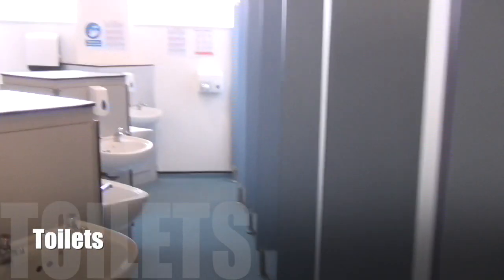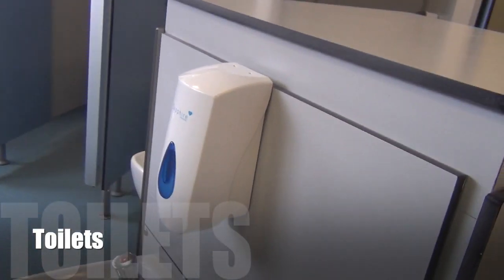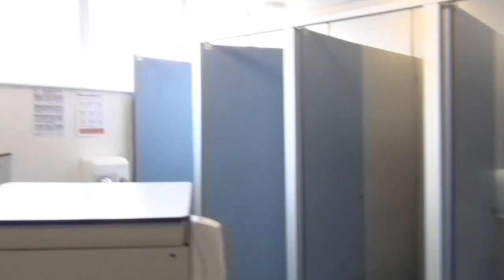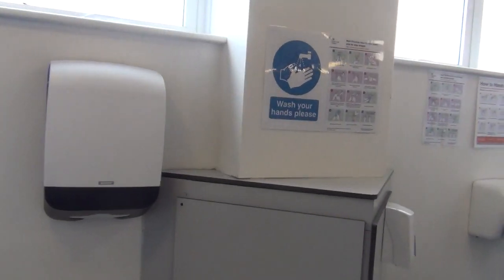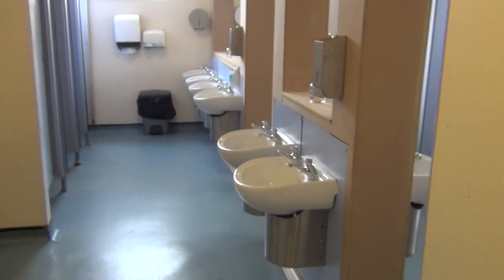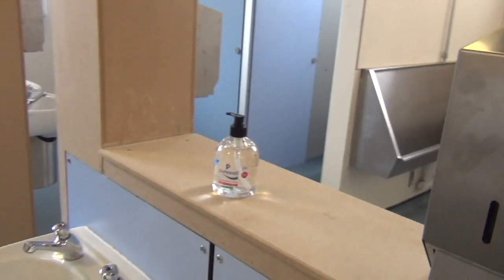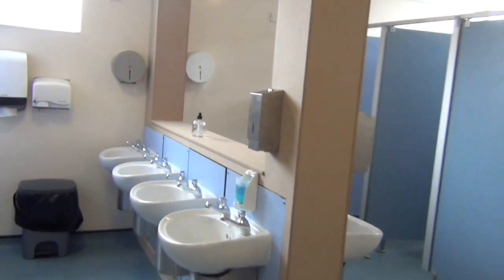These are the girls' toilets. As you can see, we've got lots of soap dispensers and we'll also have sanitiser on top, along with several paper towel dispensers. The toilets are checked several times a day to make sure everything is as it should be. These are the boys' toilets — again, lots of soap dispensers and sanitiser. It's really important that everybody washes their hands after using the toilet.